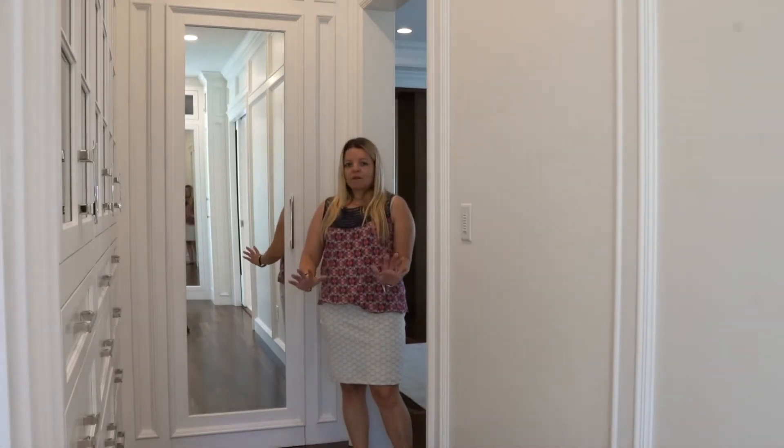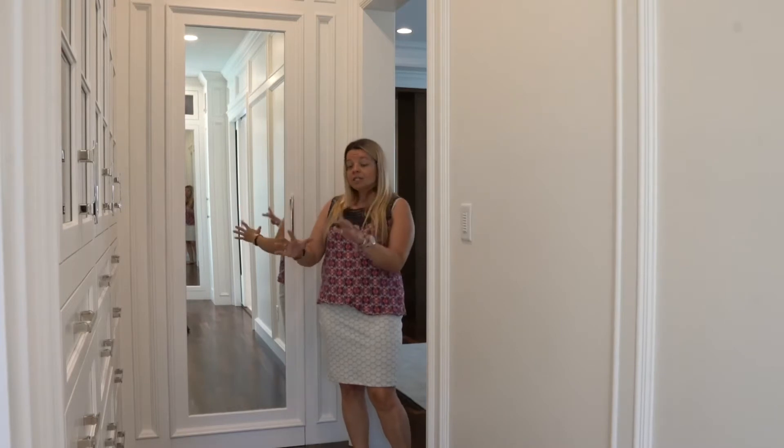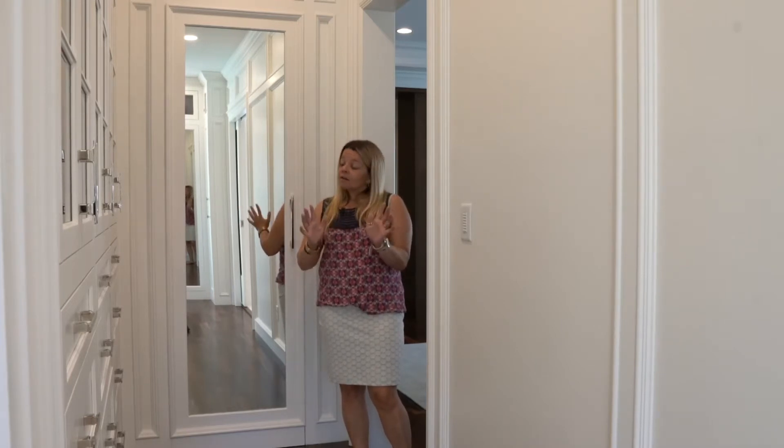The last part of our little sneak peek tour here at 32 Forest, Heart of Lexington, Mass, is this amazing master closet and also the master bathroom. I'll go on record saying I believe this is one of the most exquisite closets in all of Greater Boston, for many reasons — but here is one.